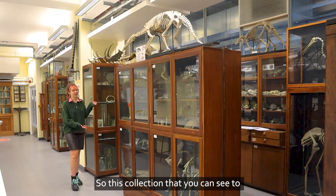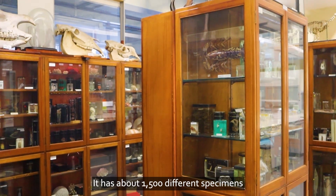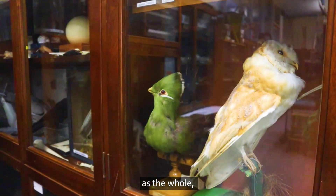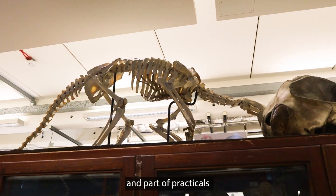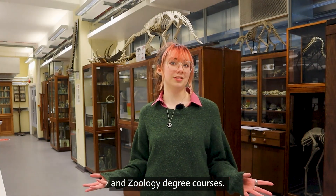So this collection that you can see to the side of me is part of our comparative anatomy museum. It has about 1,500 different specimens as a whole and it's still used to this day as part of our research and part of practicals within the biology, ecology and environmental, and zoology degree courses.